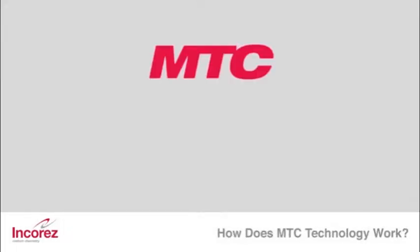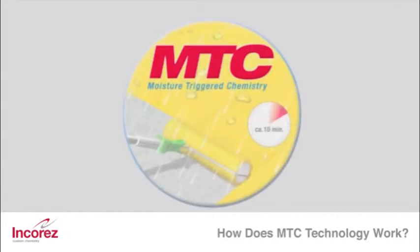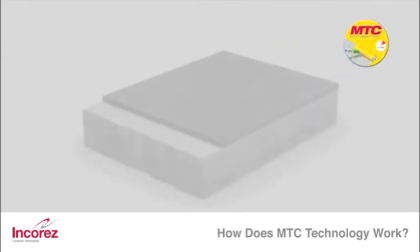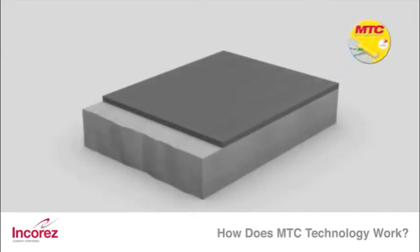The abbreviation MTC stands for Moisture-Triggered Chemistry. This refers to a moisture-triggered curing system with many advantages in application. The following animation explains the principal function of this technology in comparison to conventional waterproofing systems.